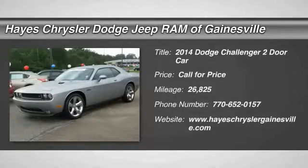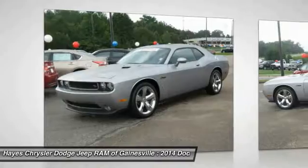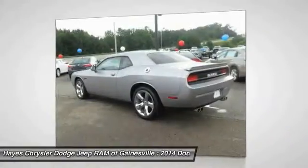The 2014 Challenger, rated most appealing midsize sports car by J.D. Power & Associates. The Dodge Challenger delivers on style and performance. It's powerful, practical, and efficient.